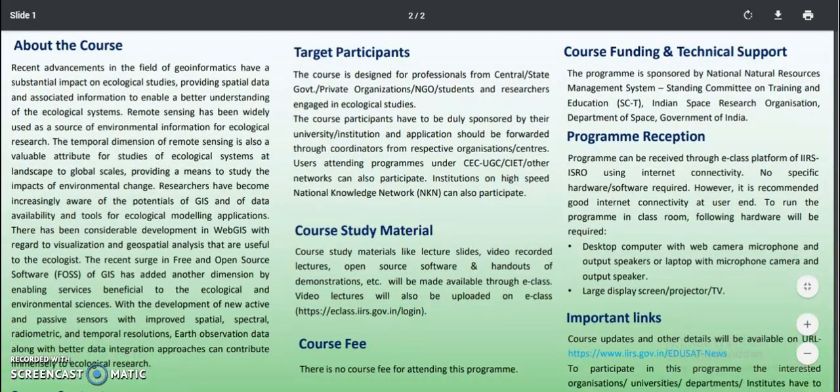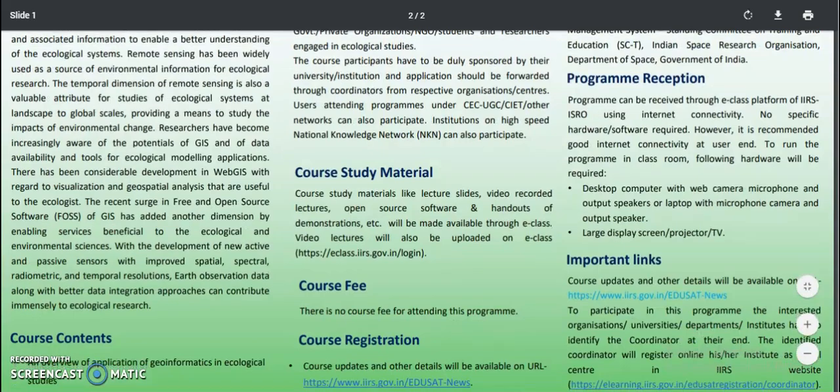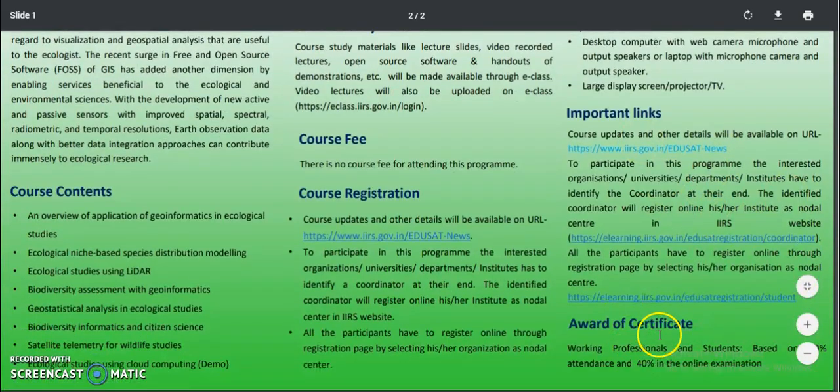The program is sponsored by the National Natural Resources Management System, SCT, Indian Space Research Organization, and the Department of Space, Government of India. There are also a few important links available. Coming to the award of certificate — for both working professionals and students.